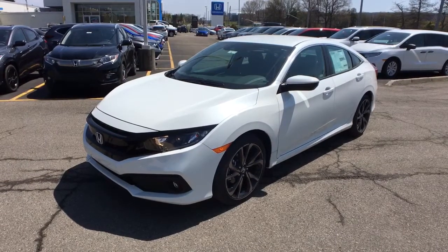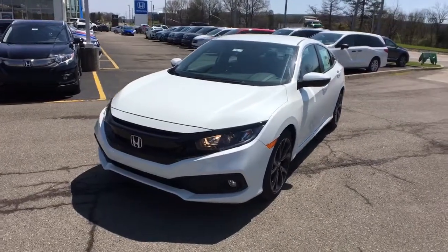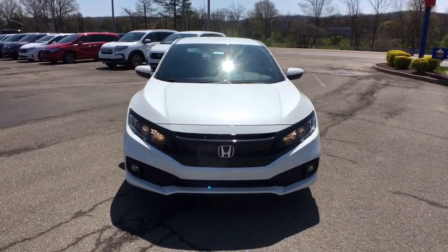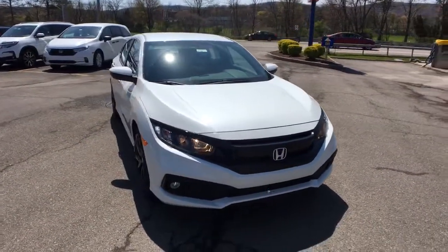Look no further than the 2021 Honda Civic. You'll fall in love with the Civic sedan, the practical compact that delivers smooth, responsive, powerful performance, advanced safety technology, refined looks, and industry-leading efficiency.